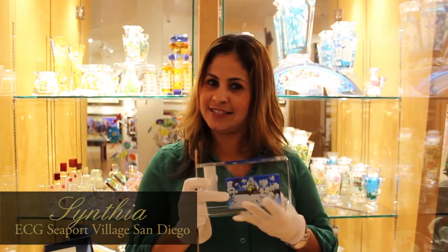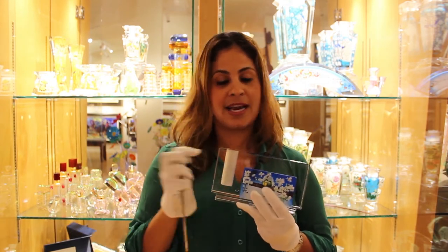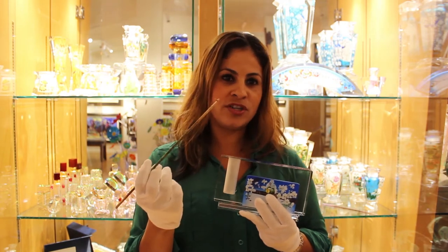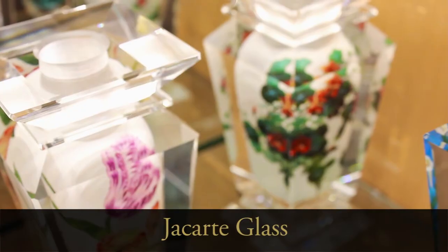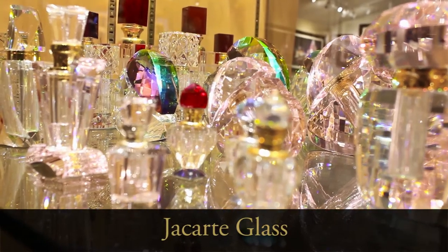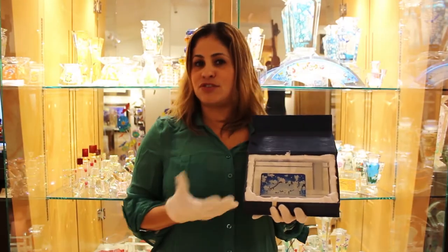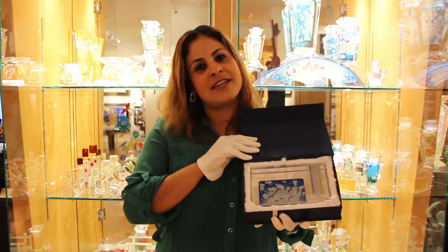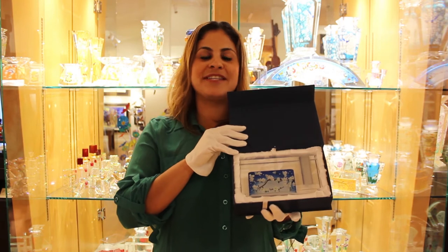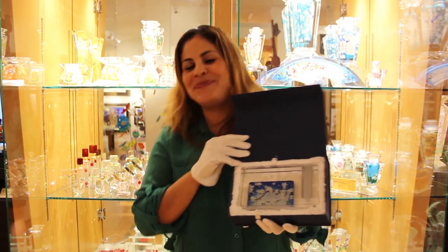Hi everyone! I'm here to show you our Jacquard hand-painted glasses. Do you believe that all these pieces you see are painted from the inside out with a tiny little brush? Believe it or not, everything is completely handmade and hand-shaped — they don't use any molds to make each one of these pieces. They come in really cute cases, making them an even better gift suggestion for you or your loved ones. Holidays are coming up, so stop by our Seaport Village Gallery and take a look at our Jacquard hand-painted glasses. Happy Holidays!